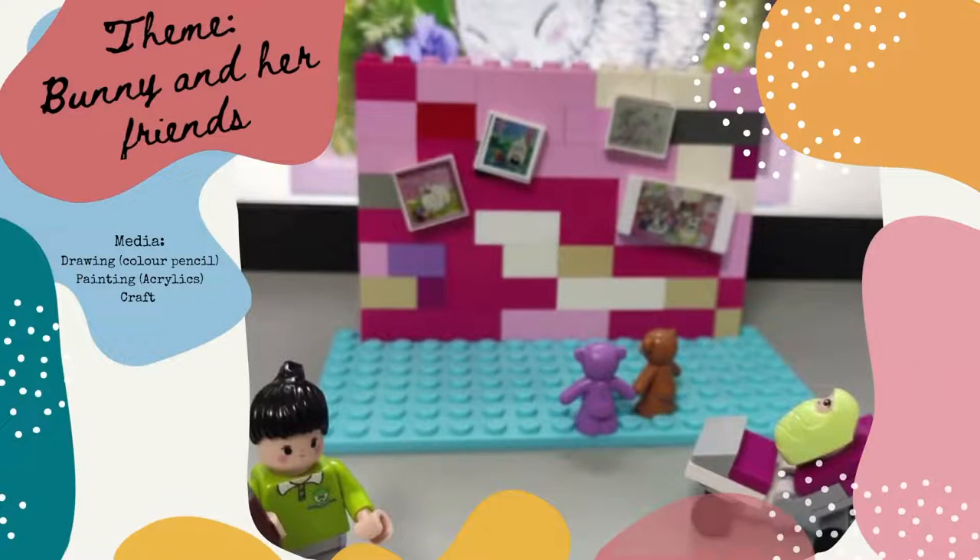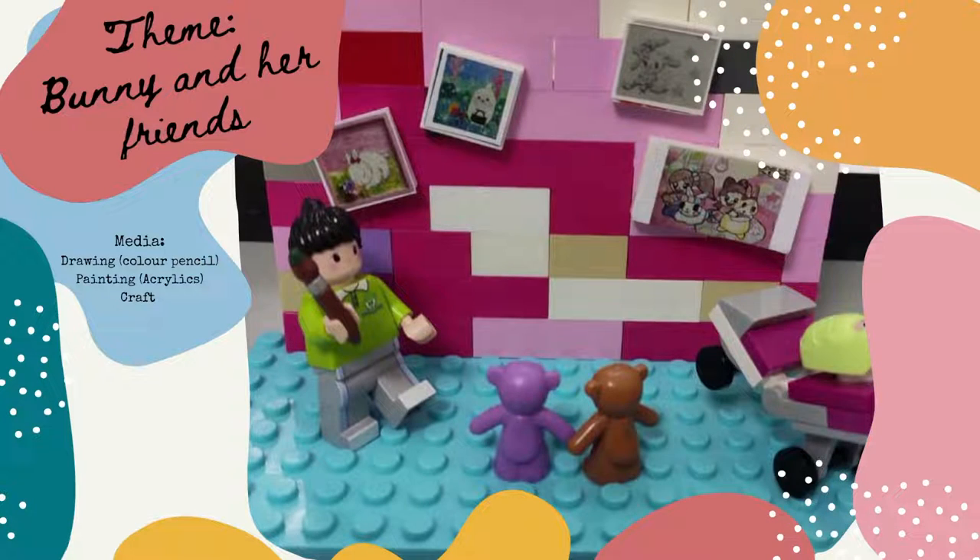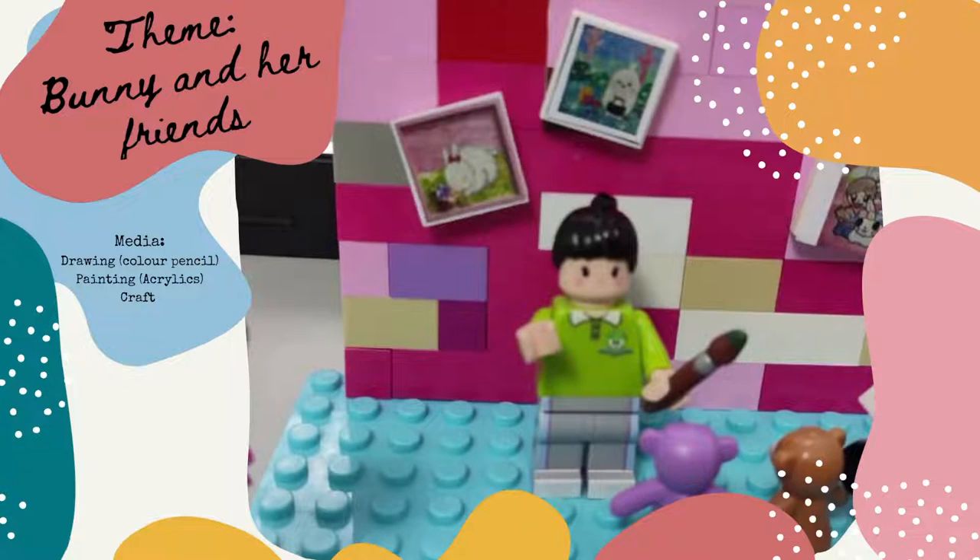My favorite animal is bunny. Many of my drawings are about bunny. Let me show you my 4 favorite artworks.